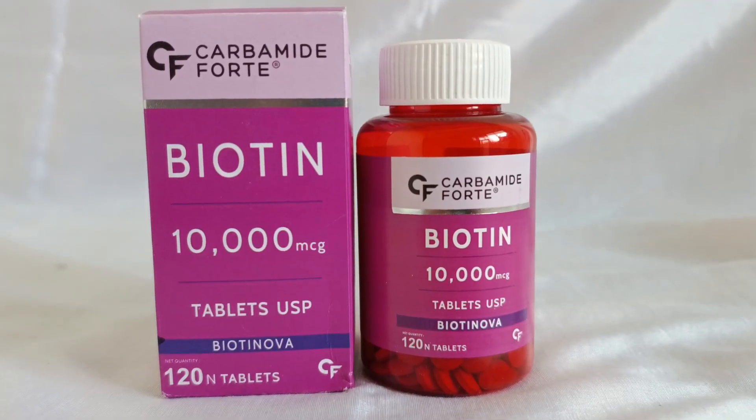Today I am going to share a supplement that I have been consuming for a long time. The supplement is Carbomide Forte Biotinova Tablets.